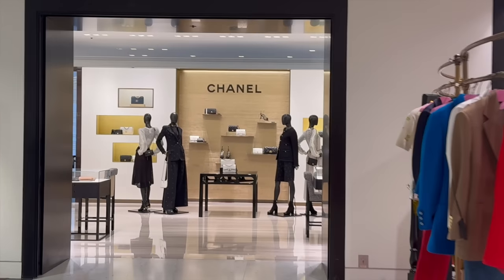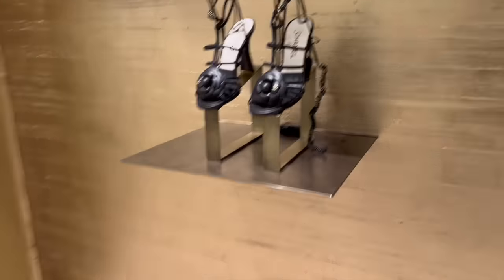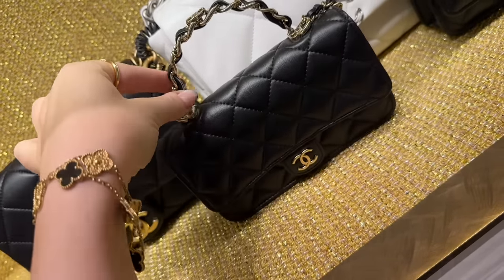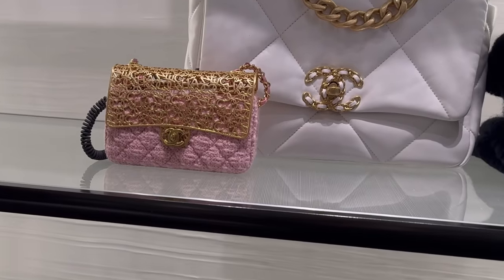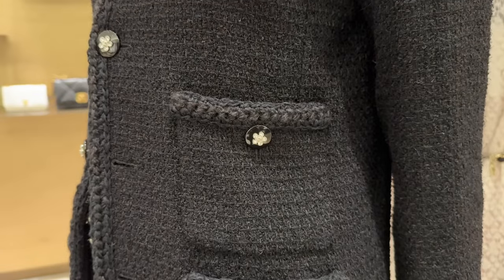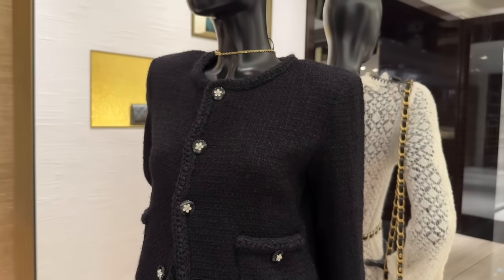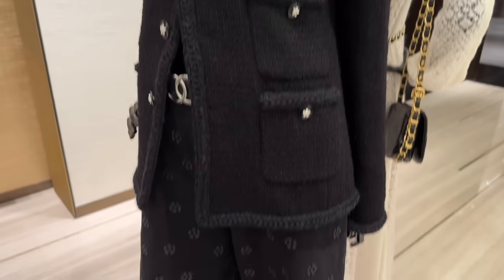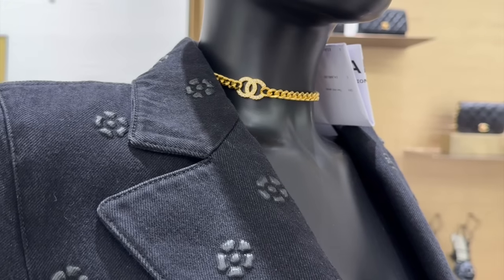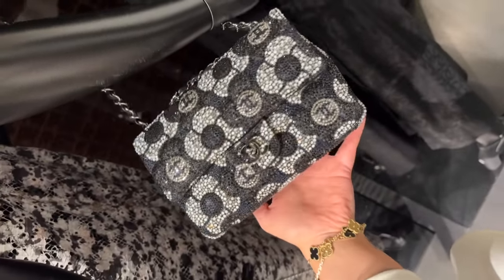Let's have a look at the ready-to-wear next. There are some bags and I love these heels. Look at this tote with the CC on the top handle. Super classic tweed black jacket with the cutest camellia buttons with crystals. This whole denim look is to die for — what do you think? The choker is cute as well. Look how much this sparkles!